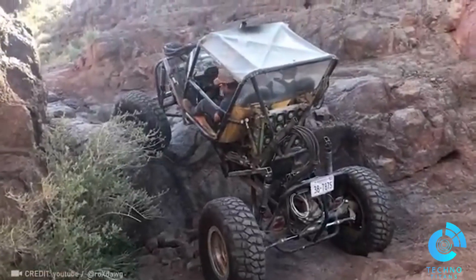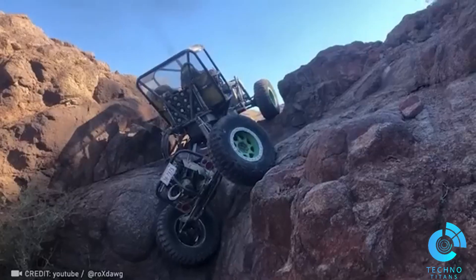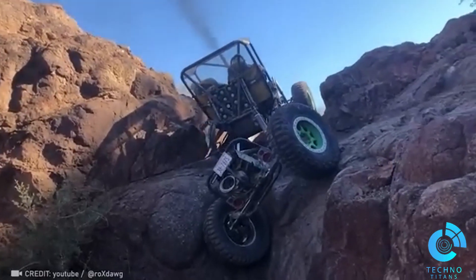Thanks to its articulated suspension, this beast can split and hoist its wheels a whopping 40 inches above ground, allowing it to literally scale mountains.